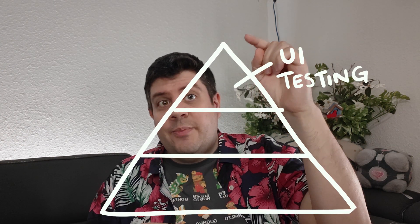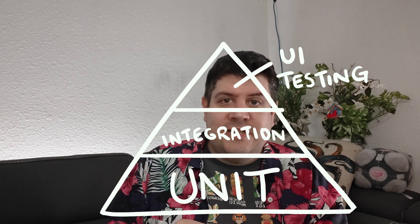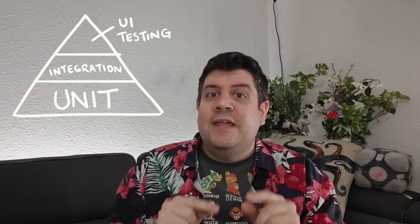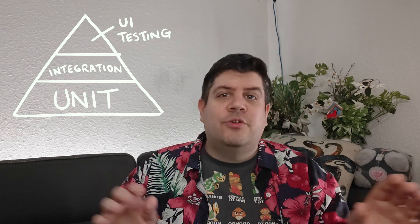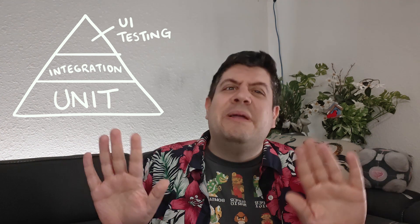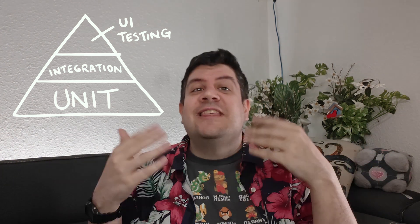I'm sure you're familiar with this triangle, with UI testing on the top, integration testing in the middle, and unit testing at the bottom, forming the thick, chunky base of all your operations. In this model, you're expected to build mostly unit tests, some integration tests, and only rarely UI tests. You're also expected to run unit tests more often than integration tests, and integration tests more often than UI tests. Maybe at the very peak you might have some manual tests performed by real people before you roll out the software completely.